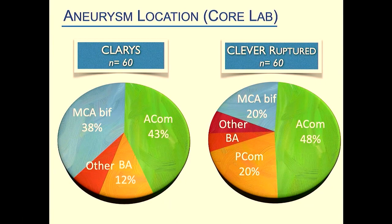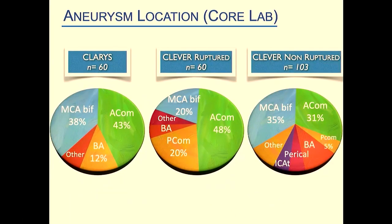Aneurysm location is very interesting: in CLARIS, we were mainly dealing with MCA bifurcation and ACoM aneurysms. A new feature in CLEVER is that 20% of patients had a PCOM aneurysm treated with the WEB. This decreased the proportion of MCA bifurcation aneurysms in CLEVER compared to CLARIS. In the CLEVER non-ruptured arm, the majority of patients were treated at MCA or ACoM locations, consistent with what Laurent Perrault presented.